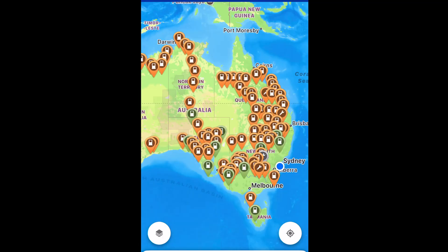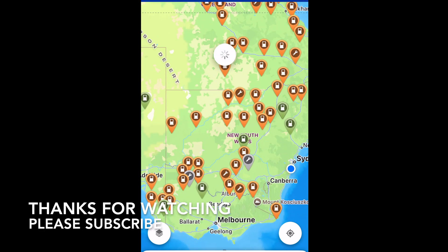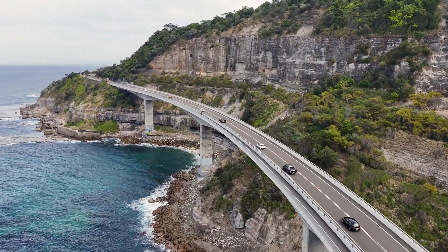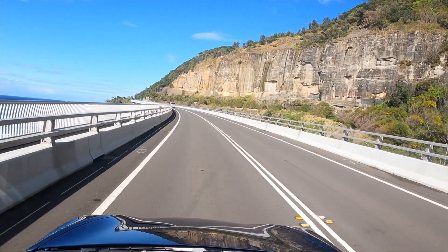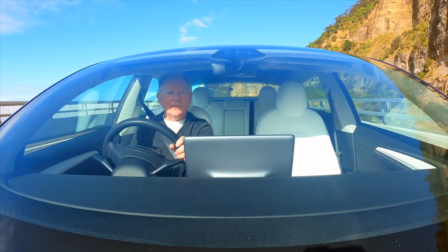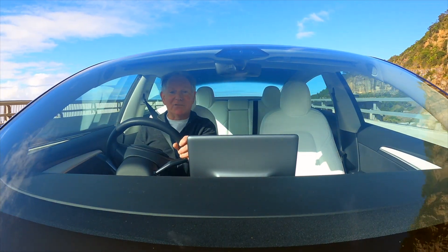The development of charging infrastructure across Australia is really getting into high gear now. G'day and welcome to Steve's Tesla — this is my channel dedicated to electric vehicles and renewable energy. Subscribe now and let's drive.